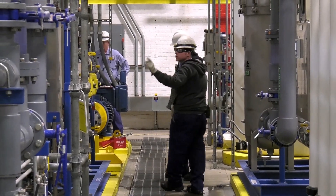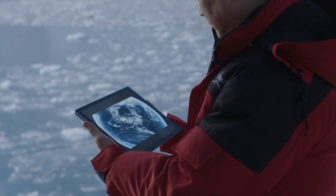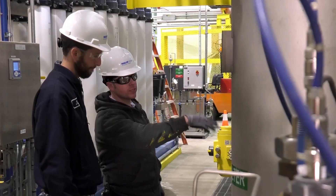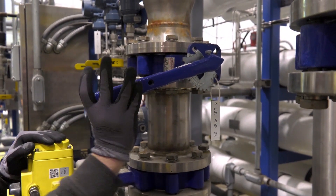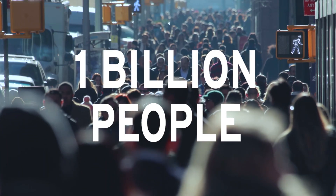And while we are helping our customers, we are also working to protect vital resources around the world. By 2030, our goal is to help our customers conserve 300 billion gallons of water a year — enough for the drinking water needs of more than 1 billion people.